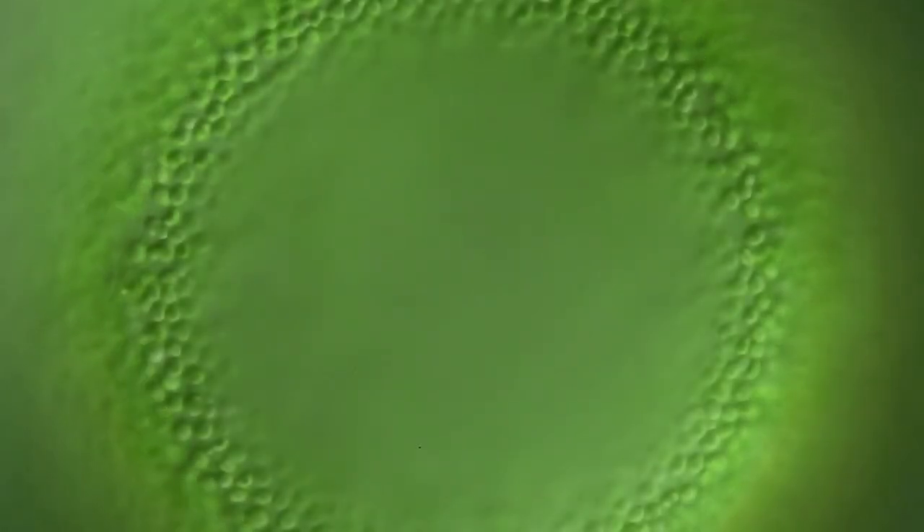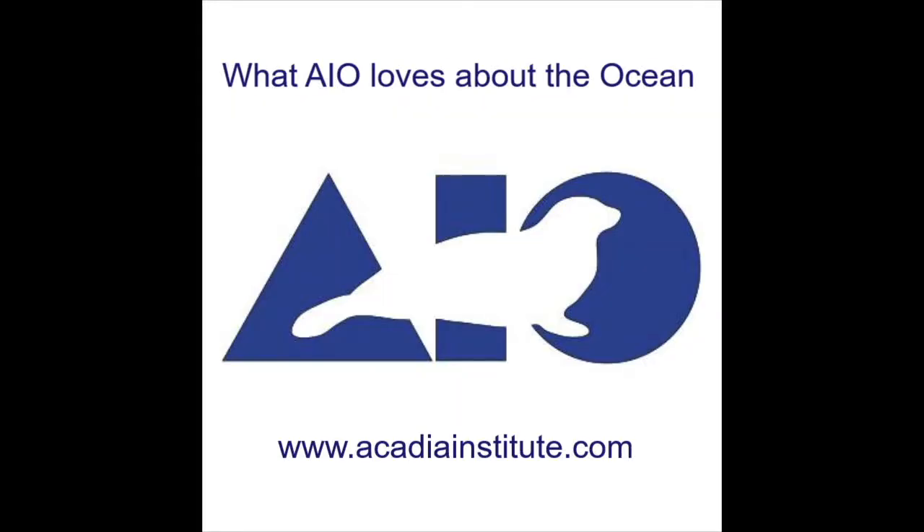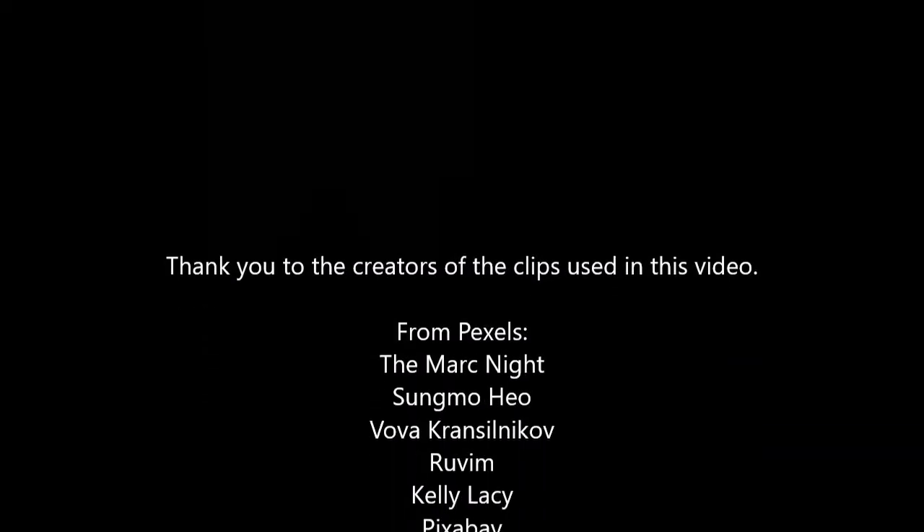I hope you enjoyed this segment of What AIO Loves About the Ocean. If you would like more information on AIO, visit the website at AcadiaInstitute.com and subscribe to our channel so you don't miss the next video. Thanks!